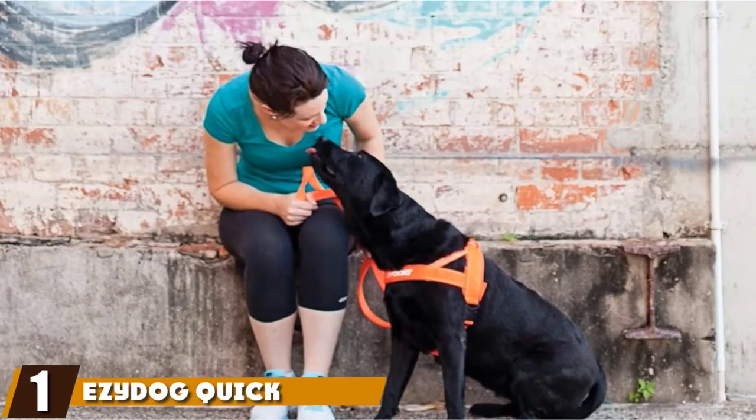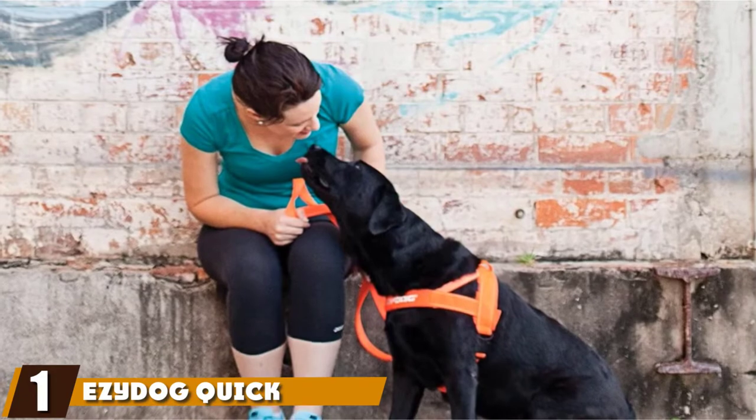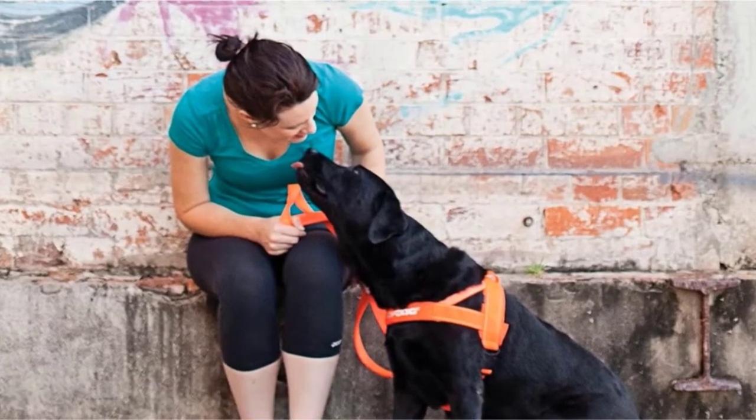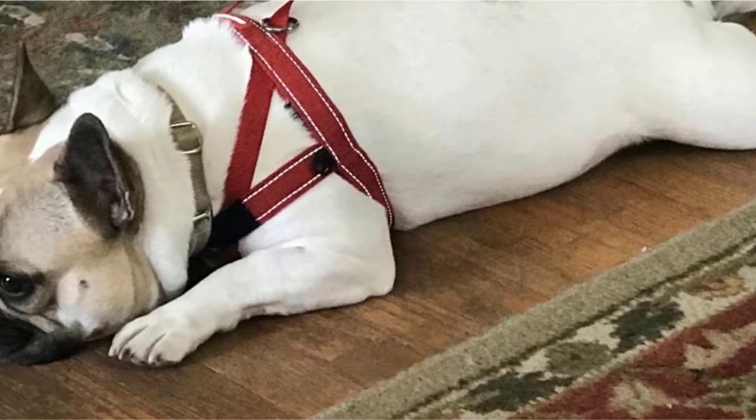At the first position of our list, we have the Ezidog Quick Fit Custom Fit Adjustable Dog Harness. Here's a fully adjustable harness from Ezidog that's available in many different sizes, three of which come under the small category.